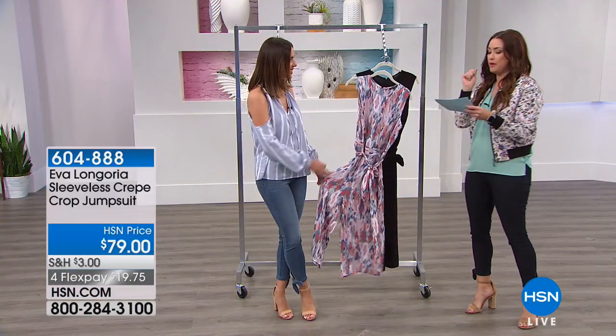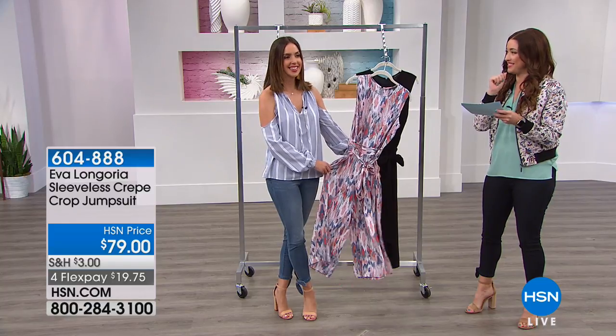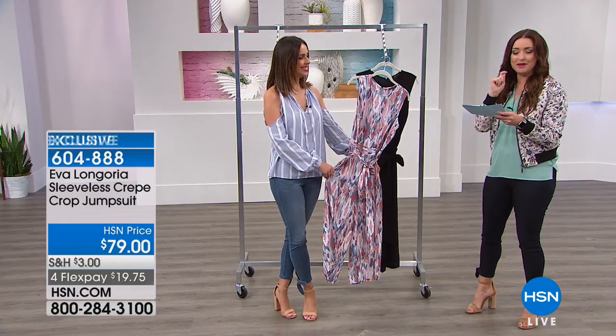Now let's talk about the crepe crop jumpsuit — there's a tongue twister right there. Crepe crop jumpsuit. This is your crepe crop.